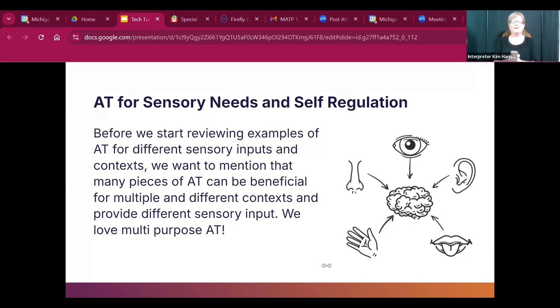AT for sensory needs and self-regulation: before we start reviewing examples, it's worth noting that many pieces of AT can be beneficial for multiple contexts and provide sensory input. We love multipurpose AT. The slide shows the five senses — a brain in the middle with a nose, eye, ear, mouth, and hand, all with arrows pointing back to the brain.